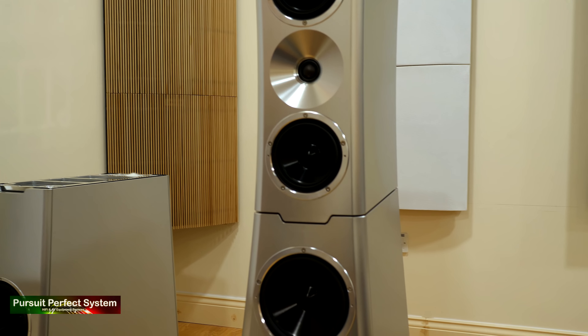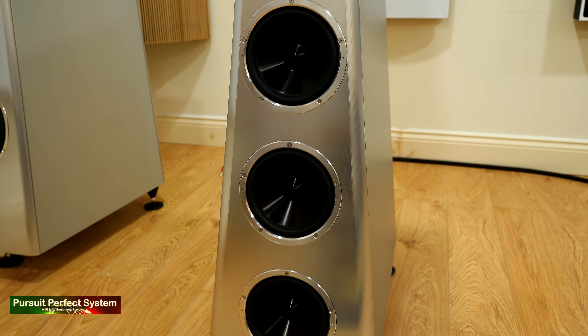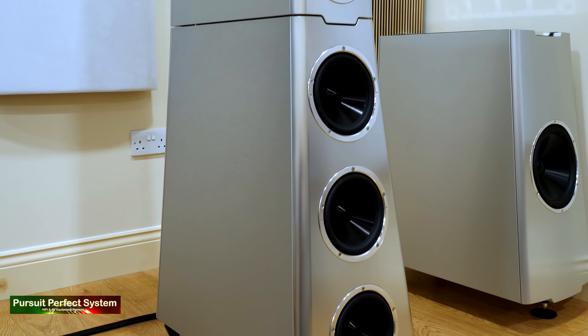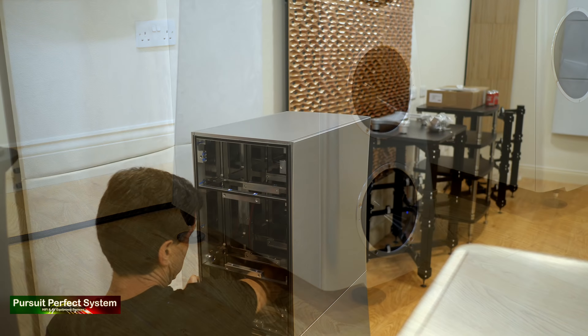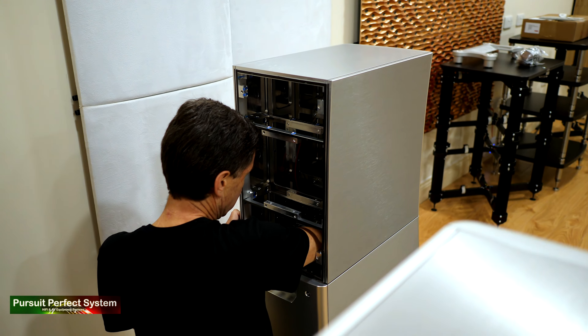YG have invested in half-a-million dollar machinery with five-axis milling capability that is able to create these stunning shapes from aircraft-grade aluminium. All done in-house to tolerances of one eight-thousandth of an inch or less. Everything is exact, everything is precise.